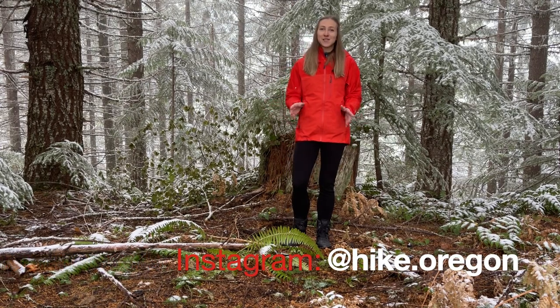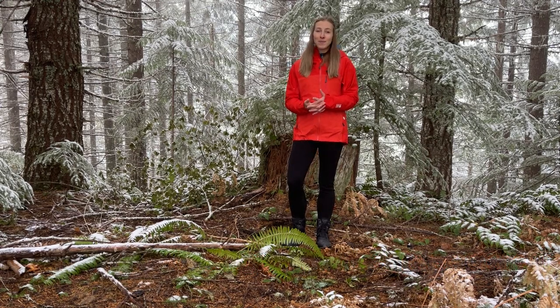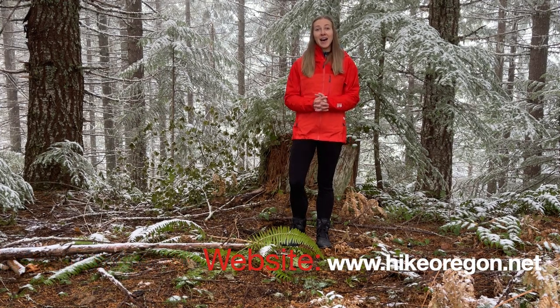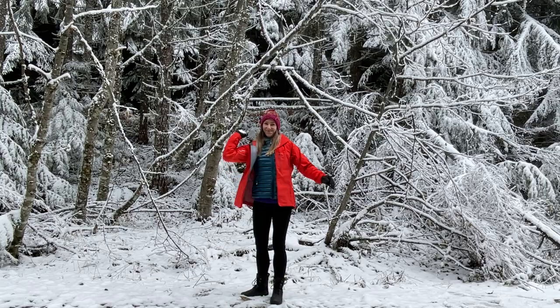Feel free to follow me on Instagram — that's where I post pictures of all of my recent hiking adventures. If you're interested in hiking or backpacking here in the amazing state of Oregon, check out my website at hikeoregon.net and you'll find tons of info there. Thank you so much for watching and I'll catch you on the next adventure!